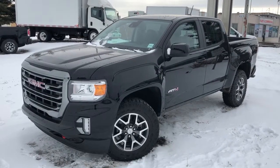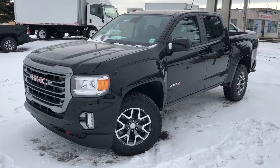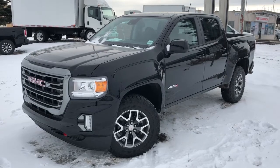Thank you for joining me for this video walk around of our 2021 GMC Canyon. Please subscribe to our YouTube channel for more daily videos and we hope to see you in at Western GMC Buick sometime very soon.